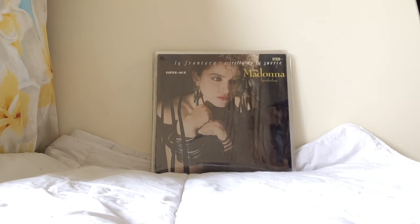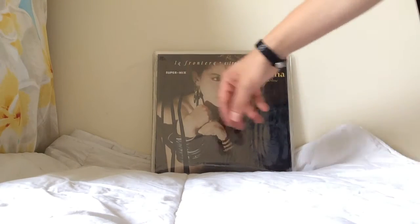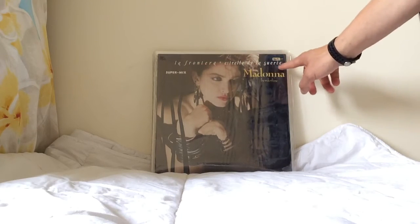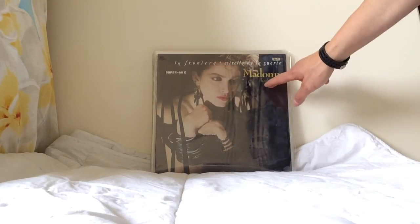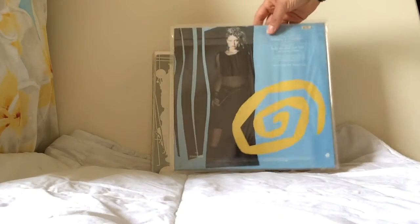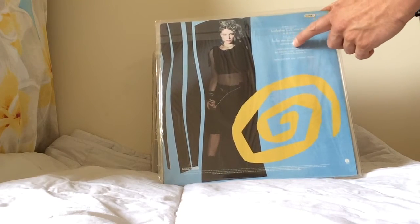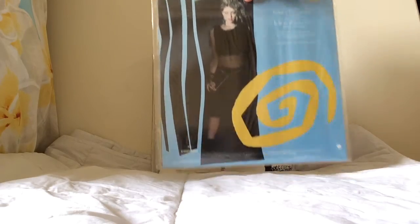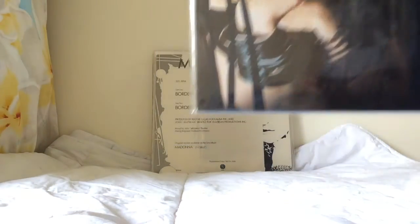This is a Mexican pressing titled the Super Mix — Borderline and Lucky Star — with the title translated into Spanish. Being from South America, these are a little harder to find. The back cover has the translation in both Spanish and English highlighting the track listing. They're really nice if you can track them down.